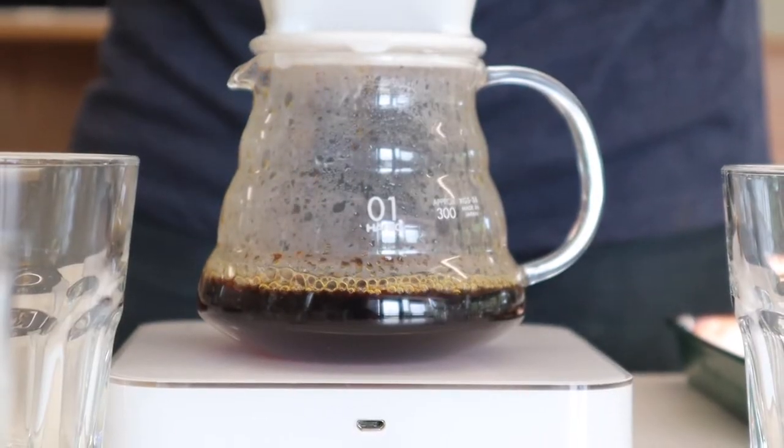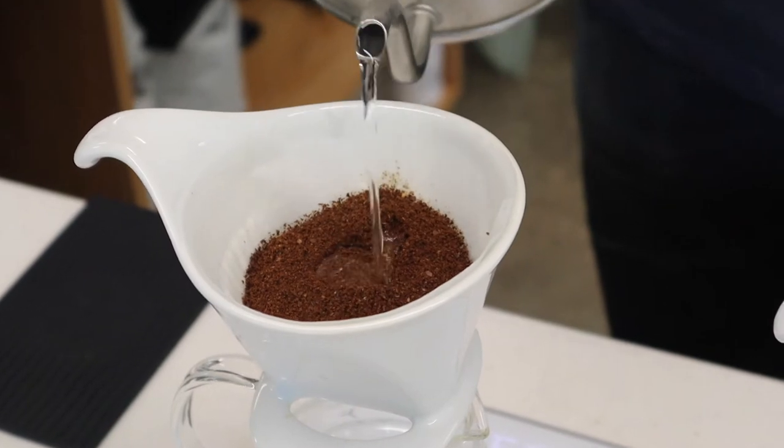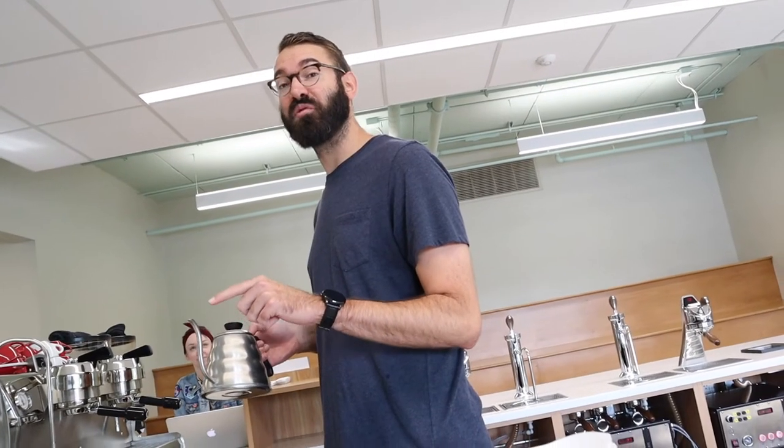This coffee is called Costa Rica Montañas del Diamantes. The machine right here is set to 208 degrees, and that's as hot as your brewers get as well. It has like a little bit of a savory note.